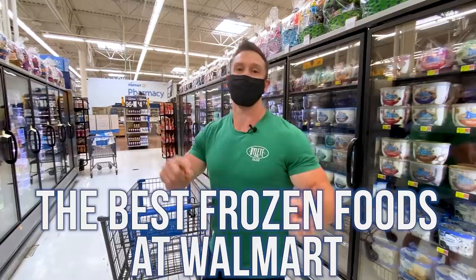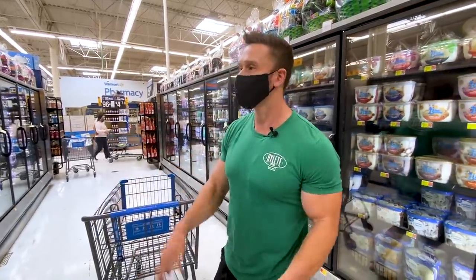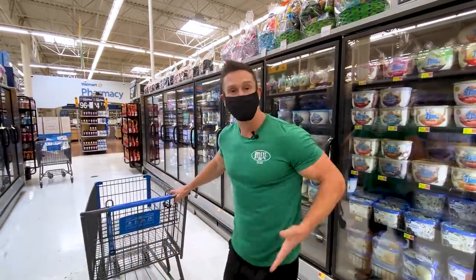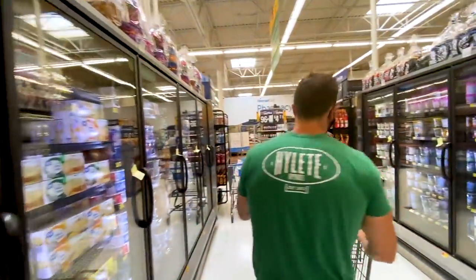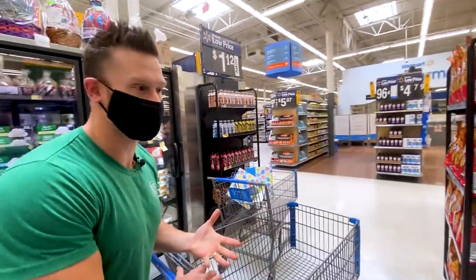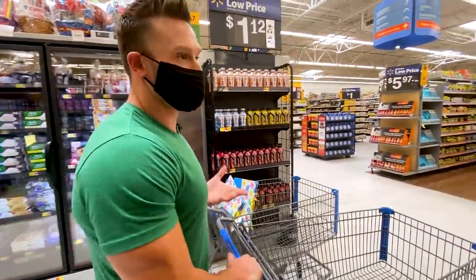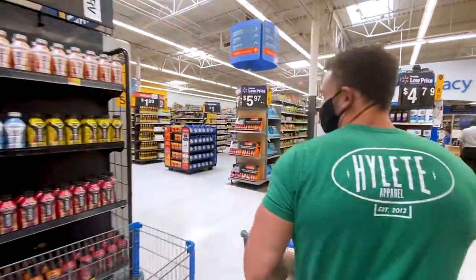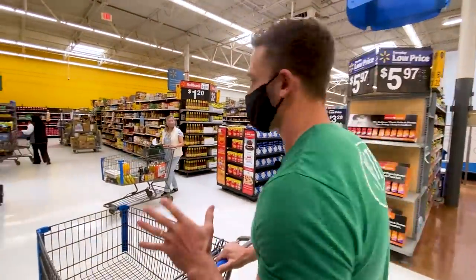We're going to go through the frozen section to get you the best frozen items — whether it's paleo, keto, or gluten-free — what you can lean on when you're on a budget. Frozen foods are not all bad. A lot of times they actually preserve a lot of the ingredients. Frozen veggies, for example — because they are flash frozen, you don't get the oxidation and breakdown that occurs.